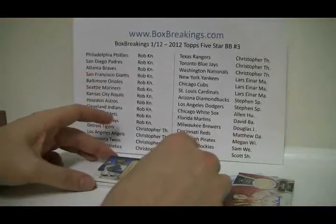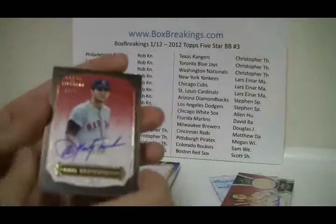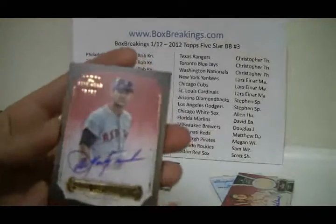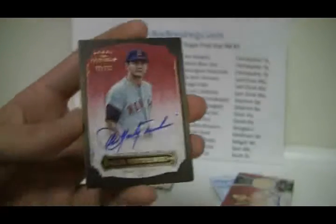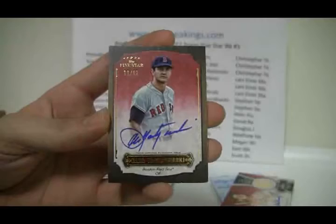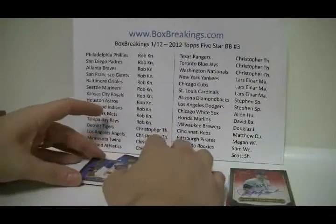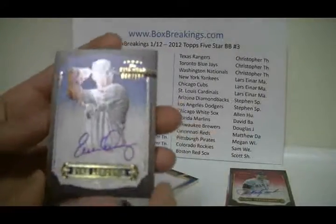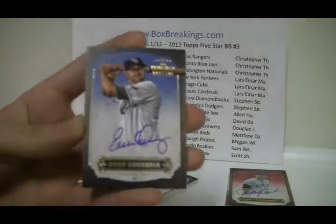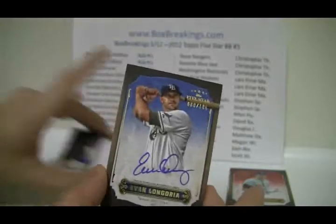Two cards left. Next one up is — ooh nice — Carl Yastrzemski, number 8 of 62, on-card auto. Pretty cool card. Nice box for the Red Sox here. And last card is going to be — it looks like Tampa Bay — Evan Longoria. Another nice one, 80 of 106. So there you go, that is the box.